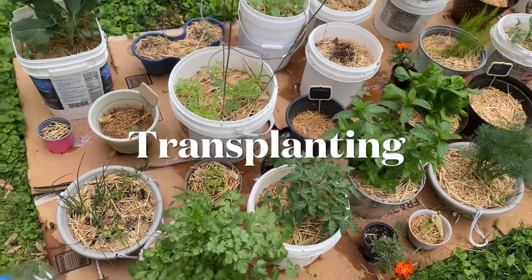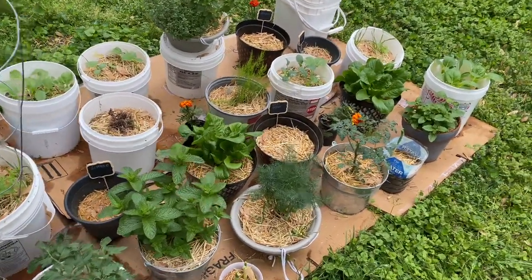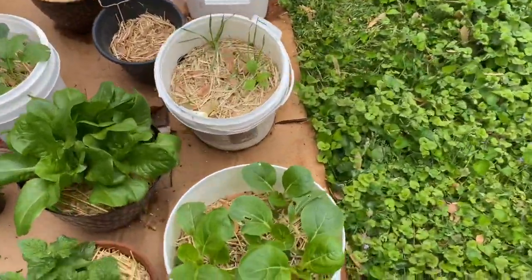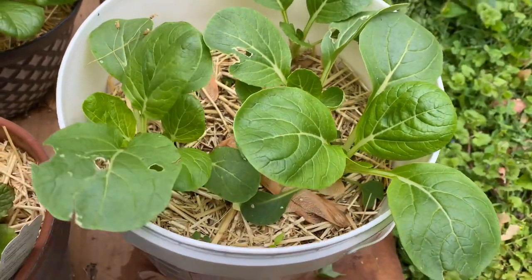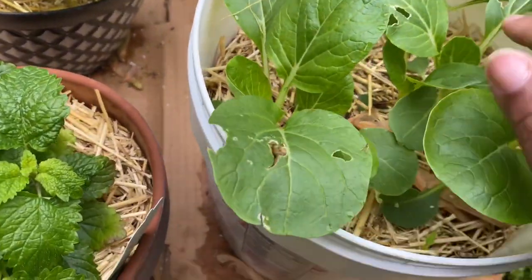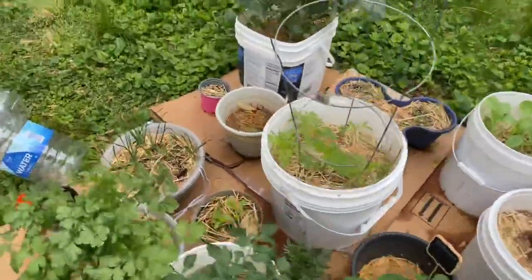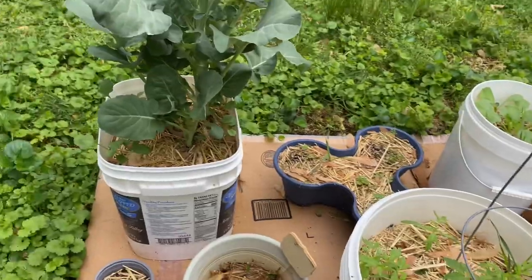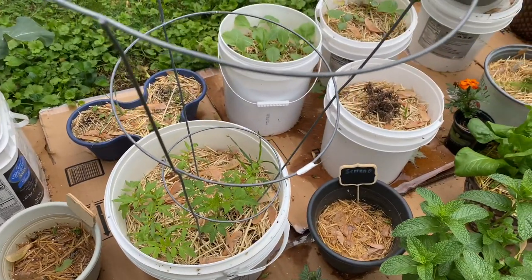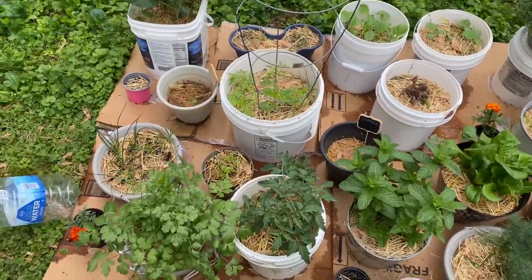Garden update — everything is looking so luxurious and delicious, everything has gotten so much bigger. Today I'm going to transplant some stuff. There are too many bok choys in here, they look great but something is eating them. Same thing with this kale — I'm going to take two of them out, along with some of the tomatoes and the broccoli, because way more germinated than I thought would. I'm going to use these water bottles because it's going to rain for the next three days, so I need to do this today.